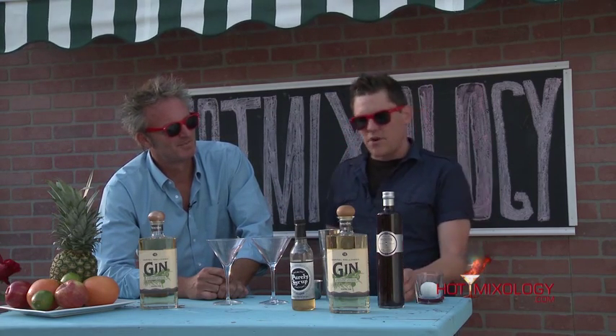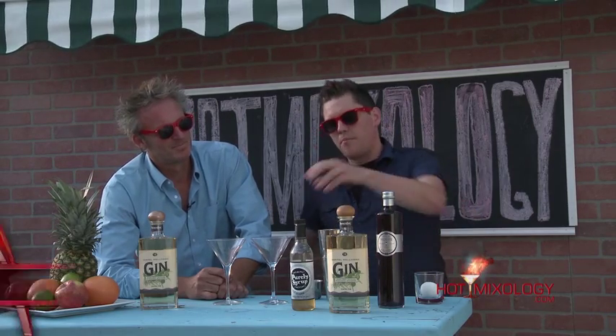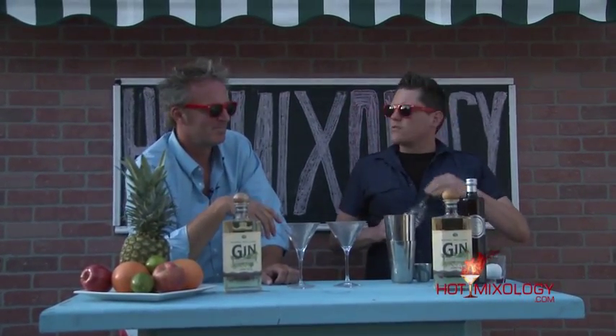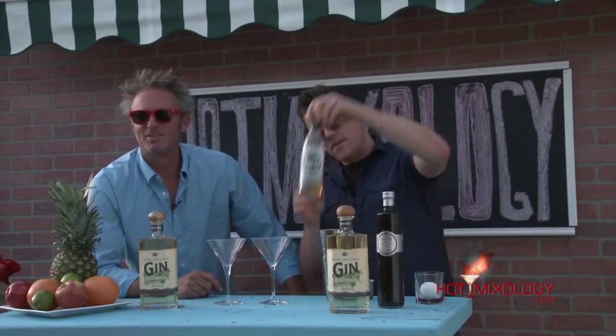In this cocktail, we're going to add some fresh squeezed lemon juice. And then we're going to use the Purely Simple Syrup — just their regular Simple Syrup. It's organic, handcrafted, small batches, certified organic. It's a great thing to add to your cocktail because this syrup takes it up to the next level.